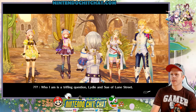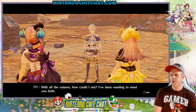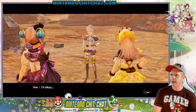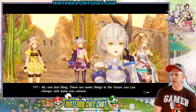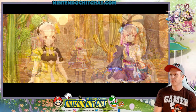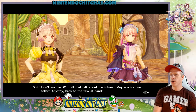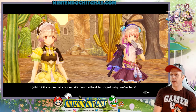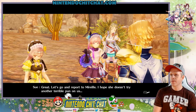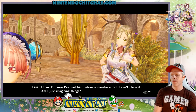Sorry, who are you? Who am I? It's a trifling question, Lydia and Suelle of Lund Street. You know us. With all the rumors, how could I not? I've been wanting to meet you both. You have wonderful eyes, filled with ambitions and hopes — they're most striking. There are some things in the future you can change, and some you cannot. You need to stop your futile struggle and focus only on what can still be changed. And he's gone. Just who was that? Don't ask me — with all that talk about the future, maybe a fortune teller. Anyway, back to the task at hand.